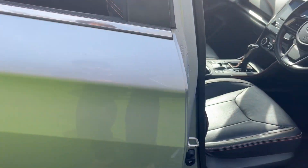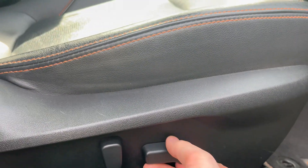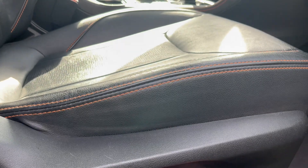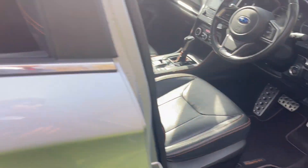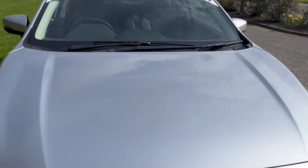Now your driver's seat is all electronically adjustable, as you can see there. Full Subaru history as well on this.